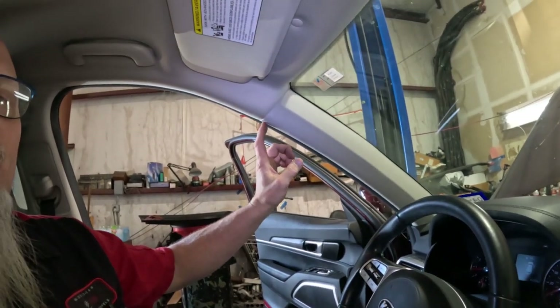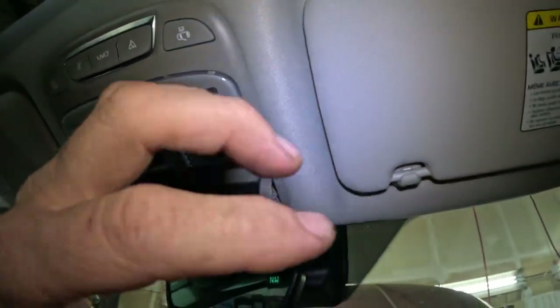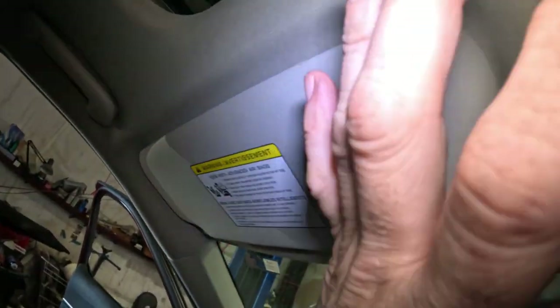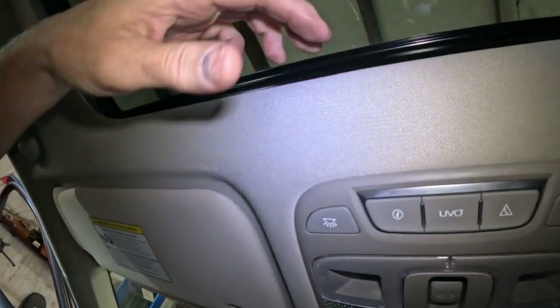I'm going to have to pull the A-pillar trim off — that probably has a clip we need to replace — and remove the sun visor. There are screws to get out and I need to pull the trim off without breaking the clips. Pulling this clip and that one, and this corner here, just enough to get this front corner of the headliner down. There are clips holding the headliner to the sunroof frame that I'll pull down carefully. This is under warranty, so let's get in there to the motor and see what's going on.